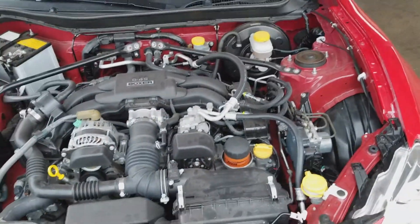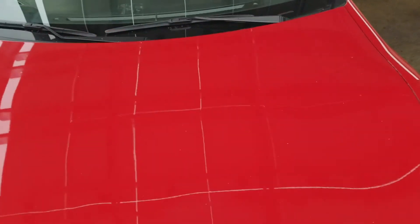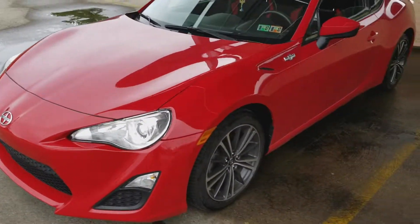Let me show you under the hood real quick. There's nothing much to show — it's completely stock. Once I get the engine upgrades, the turbo kit, all that, it's going to look a lot better.